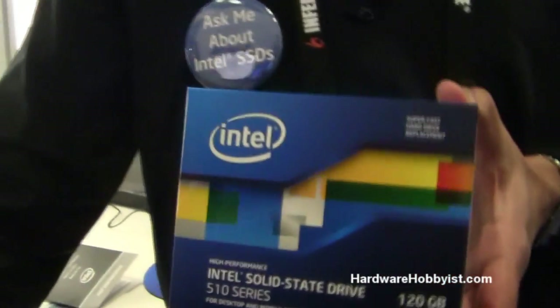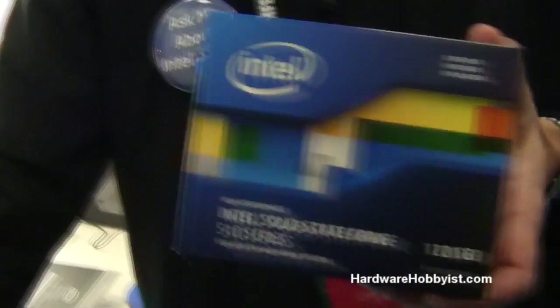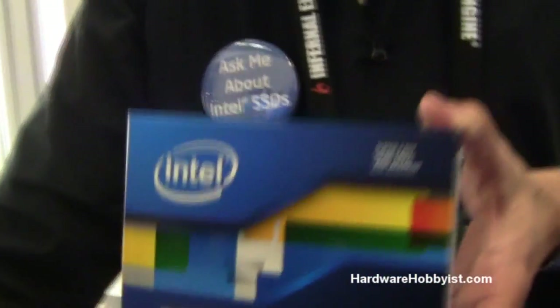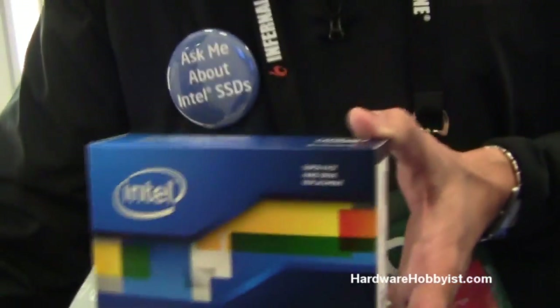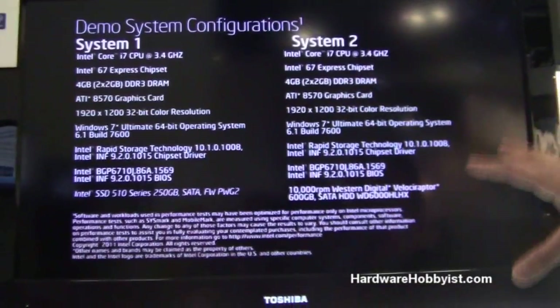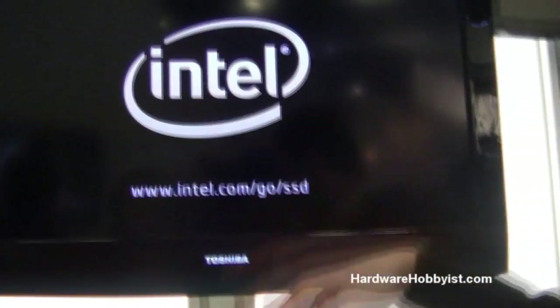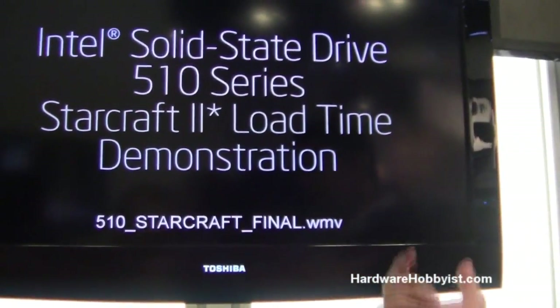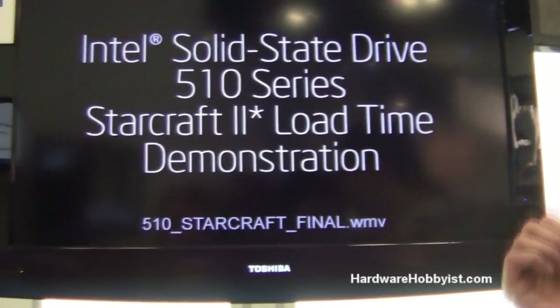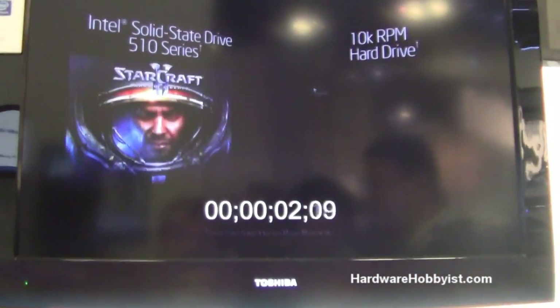500MB a second reads, 350MB a second writes. The Intel 6 Series chips are announced and this lines up with that. This is really intended for gamers. The demo we have shows how you can in StarCraft actually get into the game faster compared to a 10K Raptor — our SSD goes like 44 seconds versus a minute and 40 seconds. Way faster.